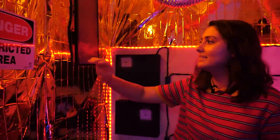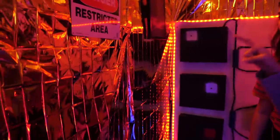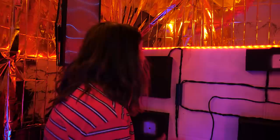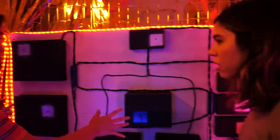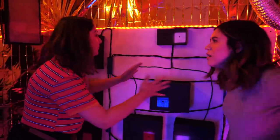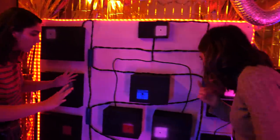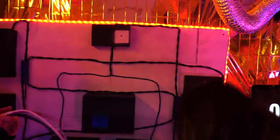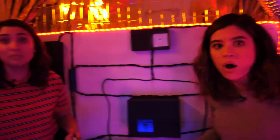Hey guys, check this out — this kind of looks like a door. It has the sign and that line: 'Danger, Restricted Area.' It doesn't have a handle, which usually means it's controlled electronically. Wait, this could be a circuit board. I'll explain it later, but basically if we can get this to work, it could potentially open the door.